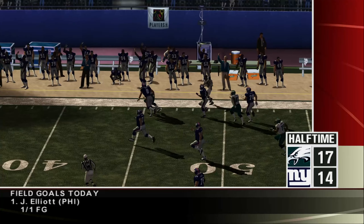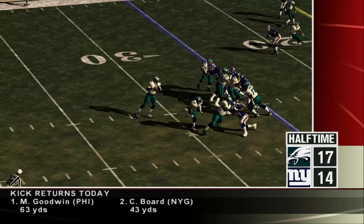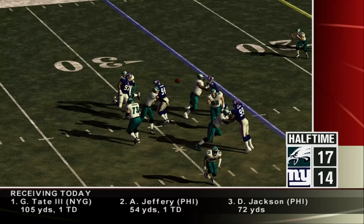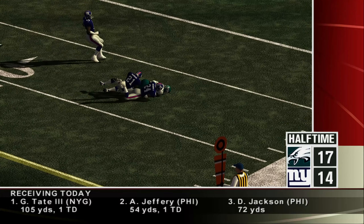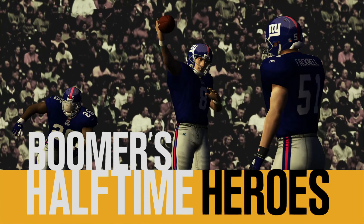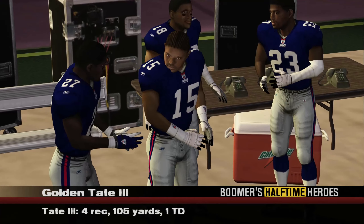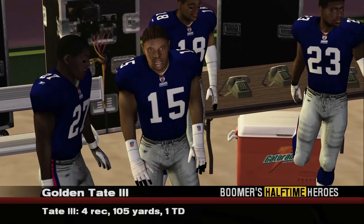Giants winning 14-10. Number 11 finds his target — an 18-yard play that set up an Eagles touchdown. And that's where we'll leave this one. Giants are down but still in it, 17-14. There's really no contest — number 15 has been unstoppable.